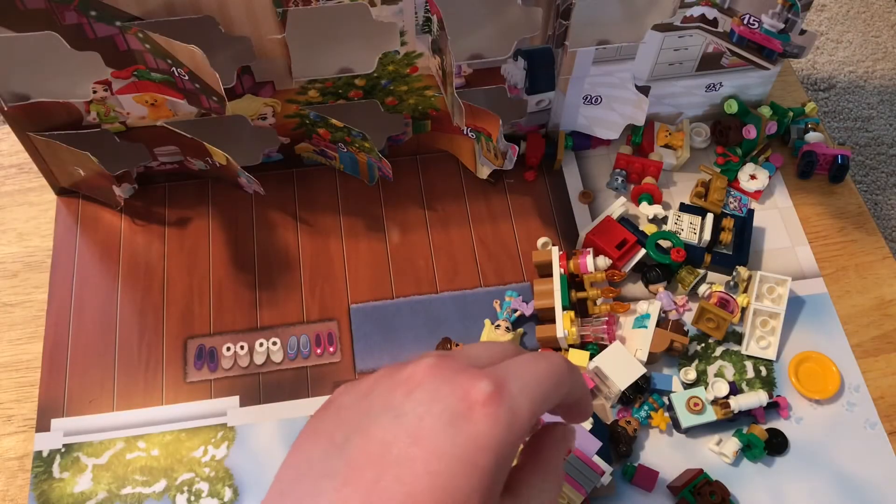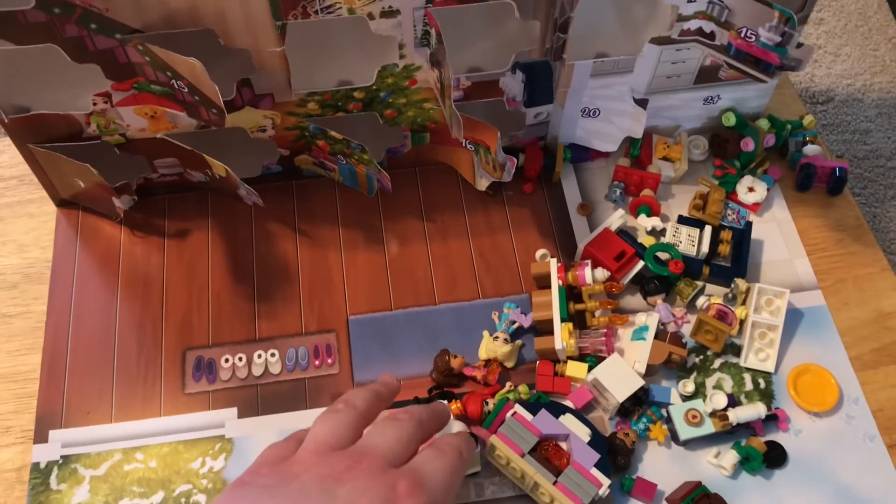Welcome to Evil Imagins! Friends, welcome back. Today we're building day 23 of the LEGO Friends Advent Calendar.